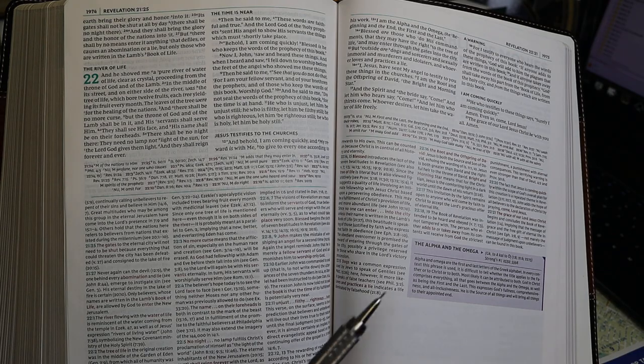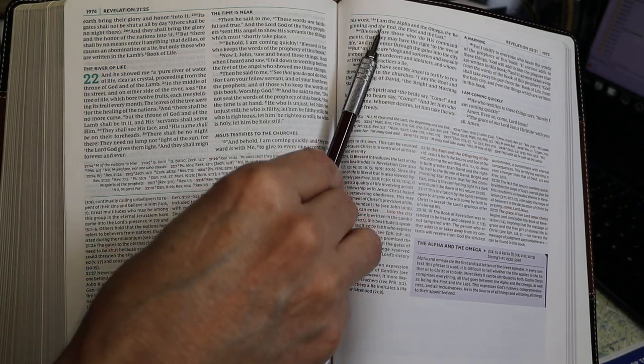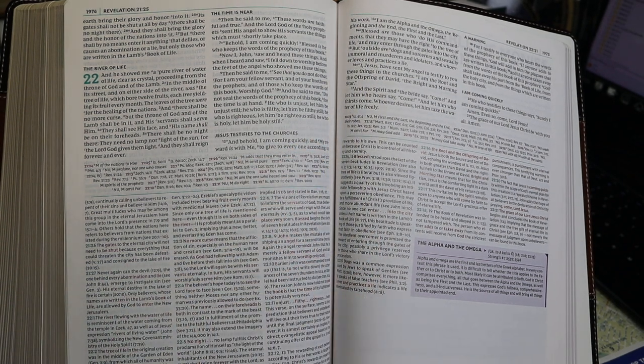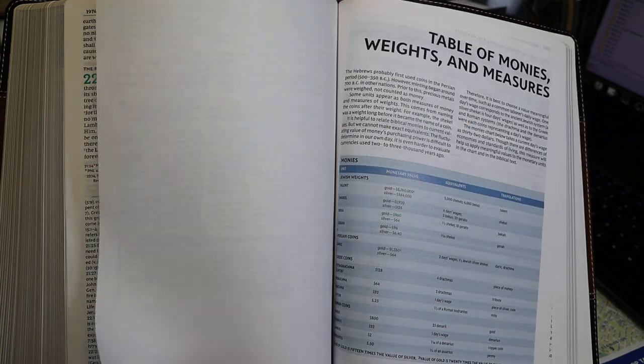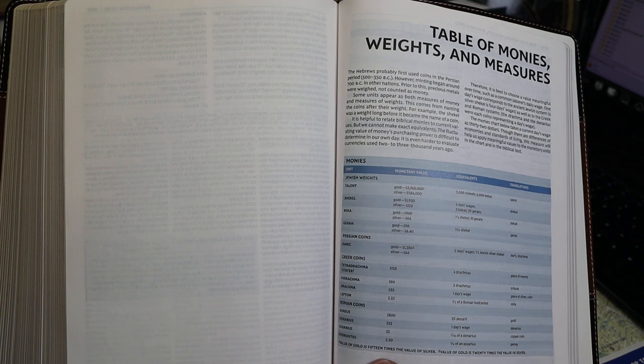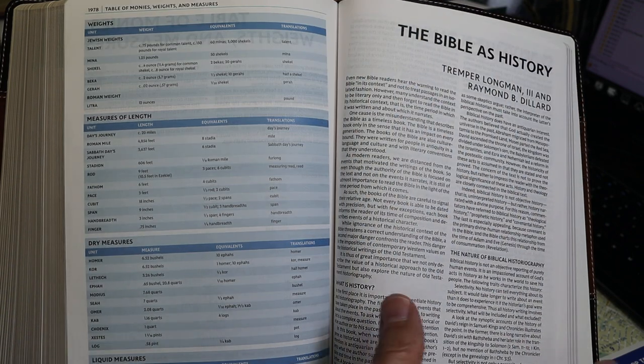We'll move along now and talk about the study material in the back. We're now at the end of Revelation, and the next page is a table of monies, weights, and measures — a couple of pages. Then we have a couple of essays.